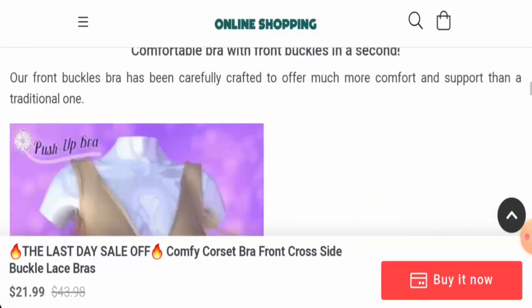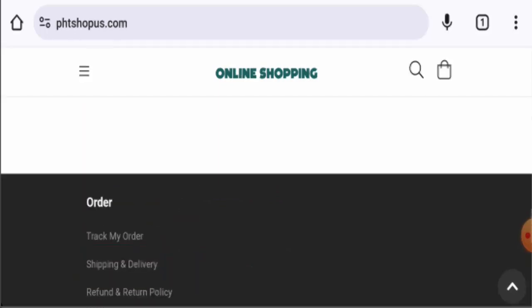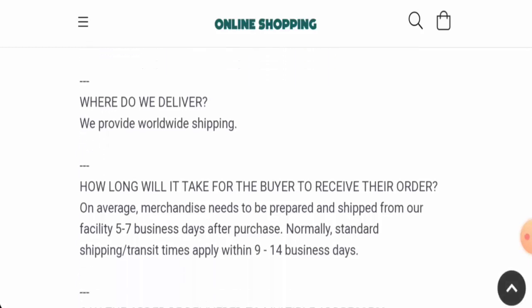They accept PayPal, Visa, Mastercard, American Express, Discover, Diners Club International, and so on. Next, for shipping, they mention that they provide worldwide shipping and that the transit time takes within 9 to 14 business days via standard shipping method.